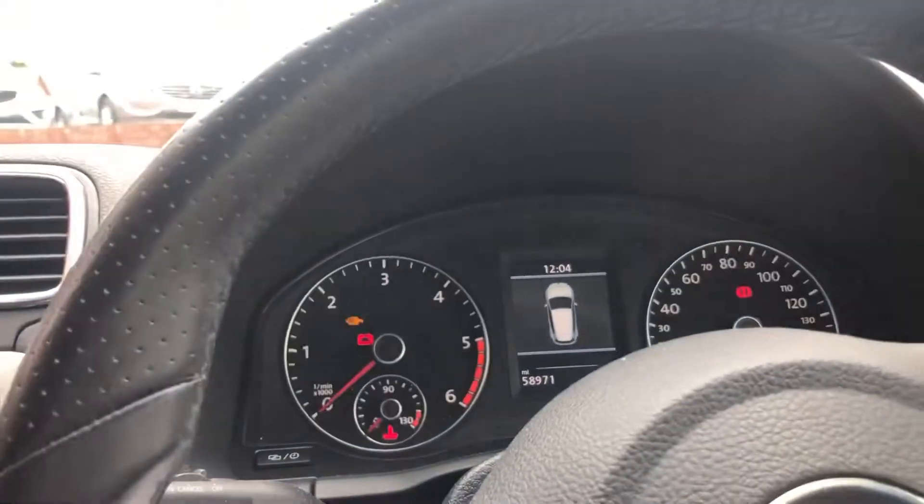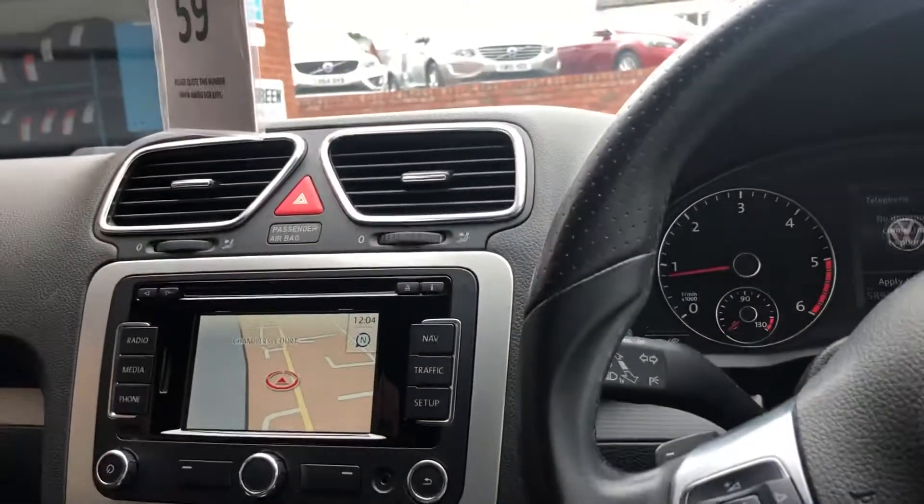Mileage 58,971. Paddle shift, satellite navigation, heated front seats.